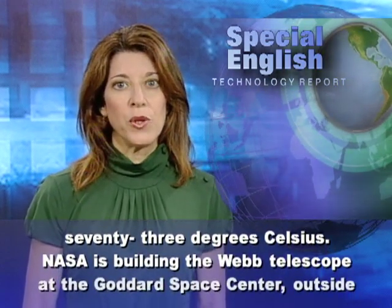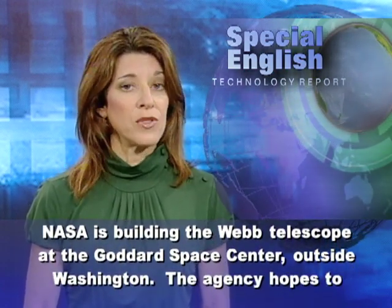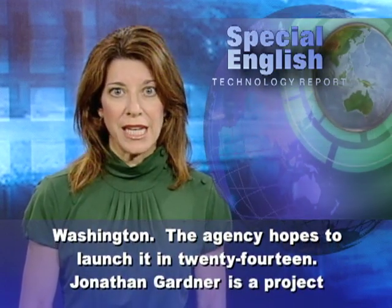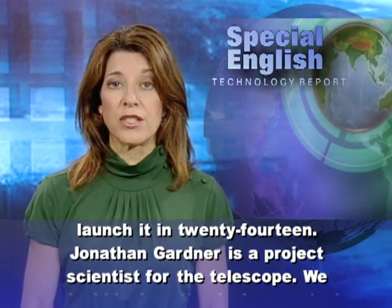That is minus 273 degrees Celsius. NASA is building the Webb Telescope at the Goddard Space Center outside Washington. The agency hopes to launch it in 2014. Jonathan Gardner is a project scientist for the telescope.